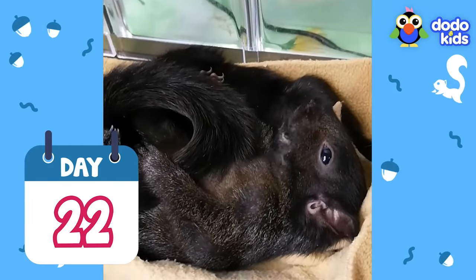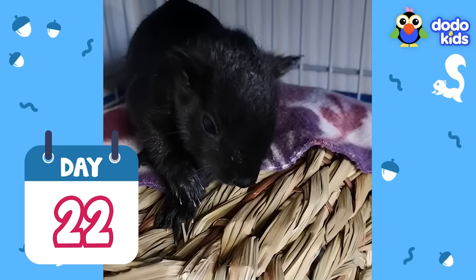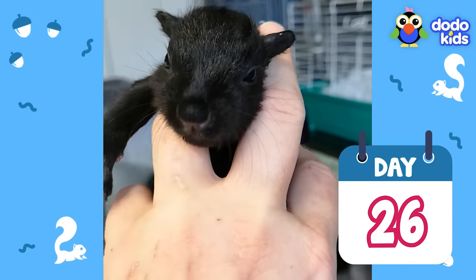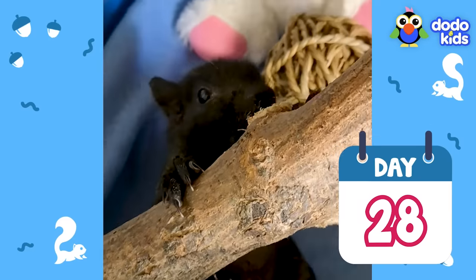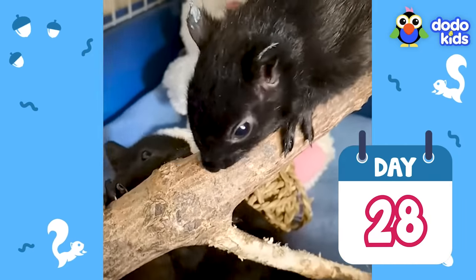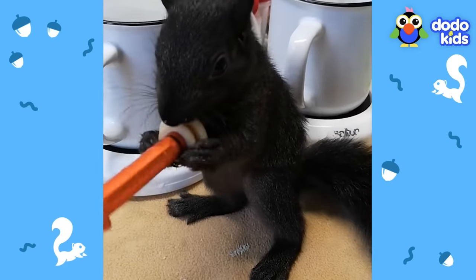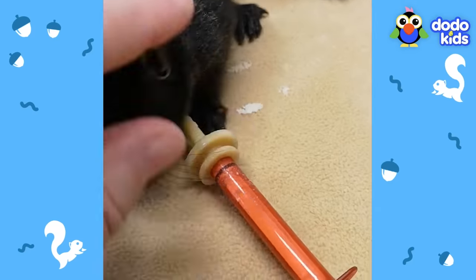Twenty-two days old — lazy days! Twenty-six days old. Twenty-eight days old — are you learning how to climb today? First day on the new branch! How do you work this thing? I can do it — I don't need your help, Mom! I can do this by myself! I'm a big girl now!